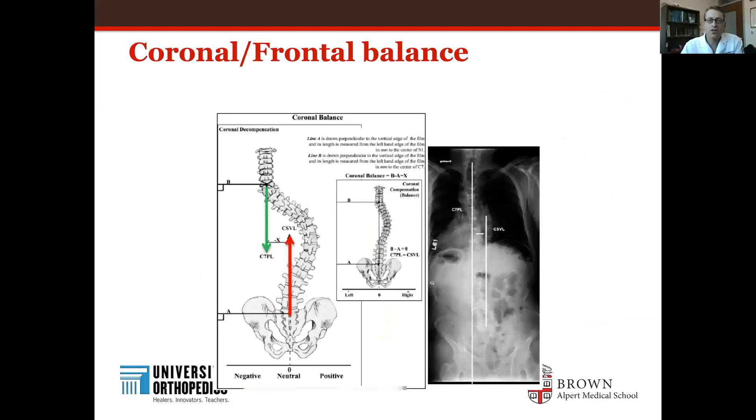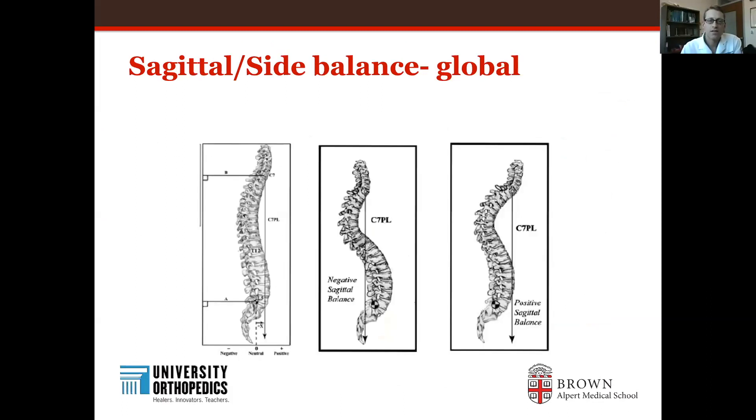When we talk about coronal alignment, we're talking about frontal balance. If you look at somebody from the front and they're leaning to the side, that can be very disabling. Similarly, we look at sagittal balance — if you look at someone from the side and they're leaning forward, that can be a very disabling condition called positive sagittal balance.